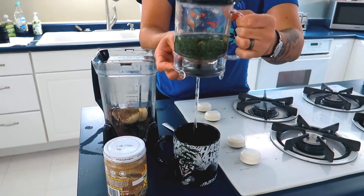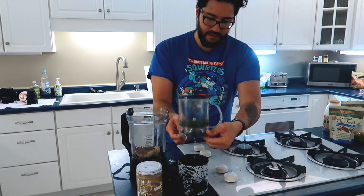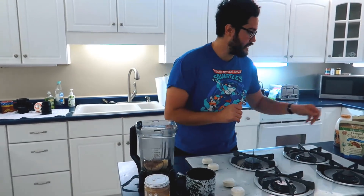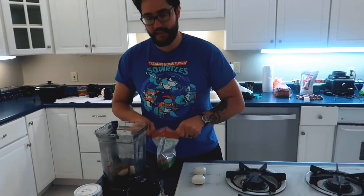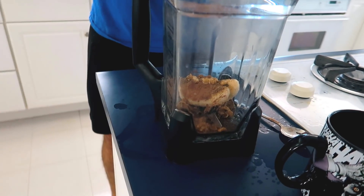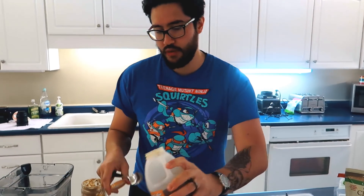Now pouring the green tea — sounds loud but I promise I'm keeping the water in there. So in the glass: chia seed, cocoa powder, banana, and a handful of water — maybe a little less than a handful.